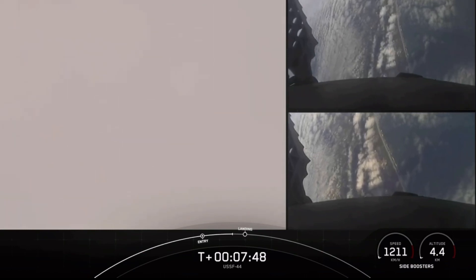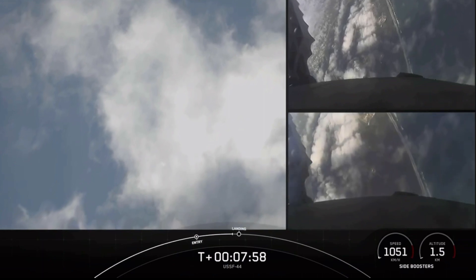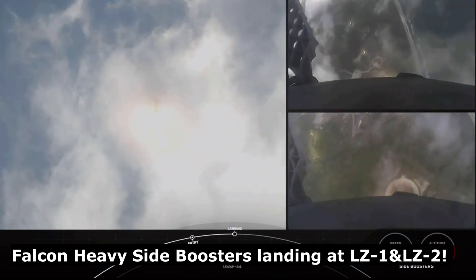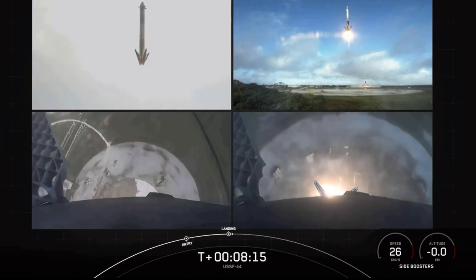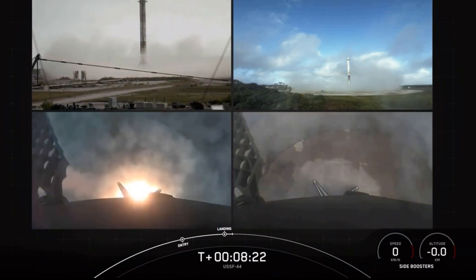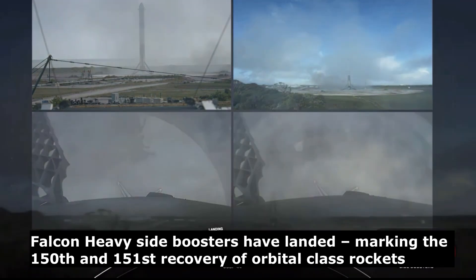We can see the grid fins there on both side boosters. Stage 2 FTS is safe. Stage 2 is in terminal guidance. We can see those grid fins steering the boosters for a precise landing. Again, we're attempting landing at Landing Zone 1 and Landing Zone 2. There we just heard the sonic boom. And there you have it — we have successfully landed both Falcon Heavy side boosters at Landing Zone 1 and Landing Zone 2. What an incredible sight.